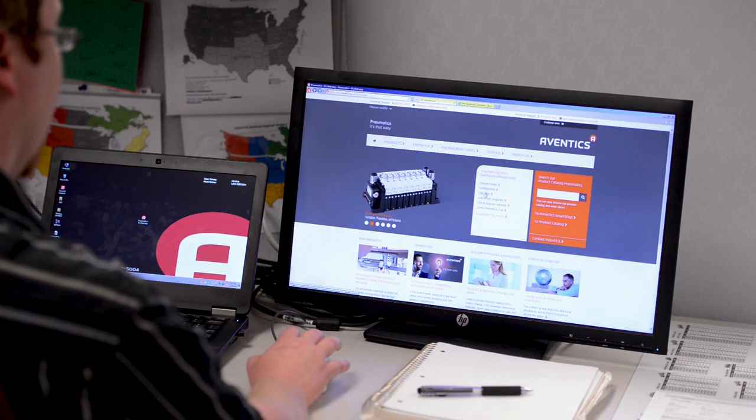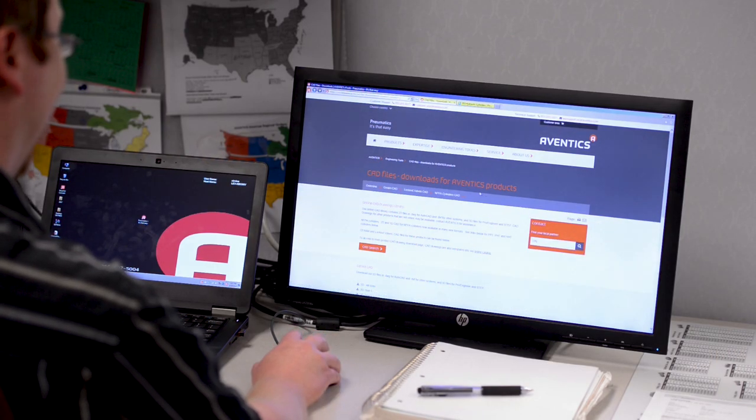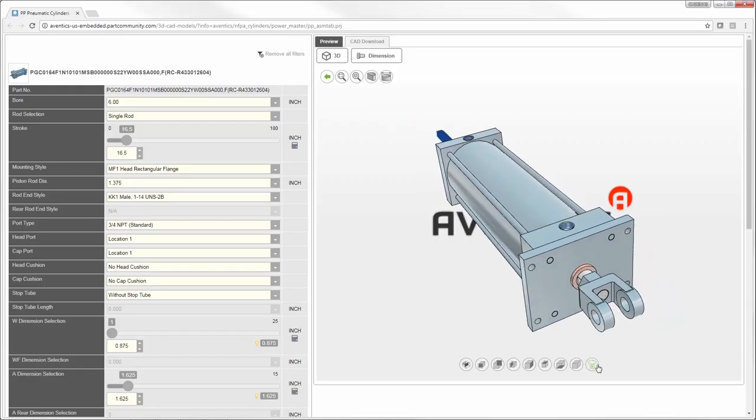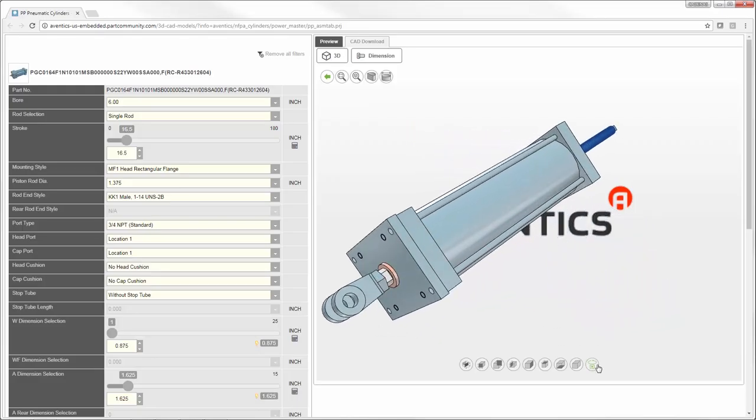How are you guys easy to do business with? We probably have the industry's top tools in terms of where customers and engineers can go online and modify and configure a product exactly the way they want. It allows engineers to get different outputs in terms of what they want the properties of the cylinder to be. We are very proud of our manufacturing site here — I think you're in for a nice surprise to see how much goes into making an NFPA cylinder.